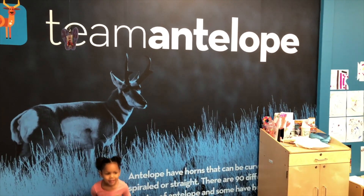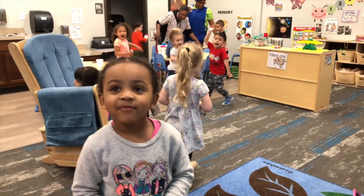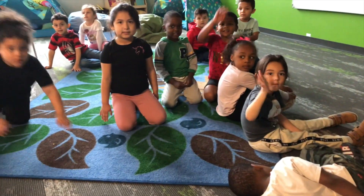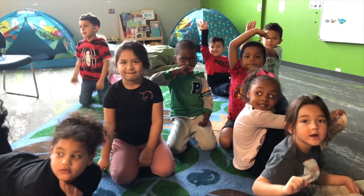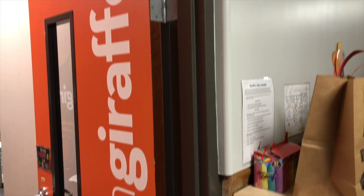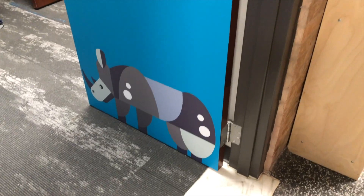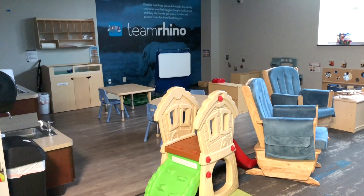Our next class is Team Antelope and it's our three-year-olds classroom. And this is the K-4 class — Miss Allie and Mr. Harrison are the teachers of the K-4 class, and this is how they kind of wind down before lunchtime. Our next class is Team Giraffe, which is our after-school program. Our next classroom is the Rhino room, another two-slash-threes room.